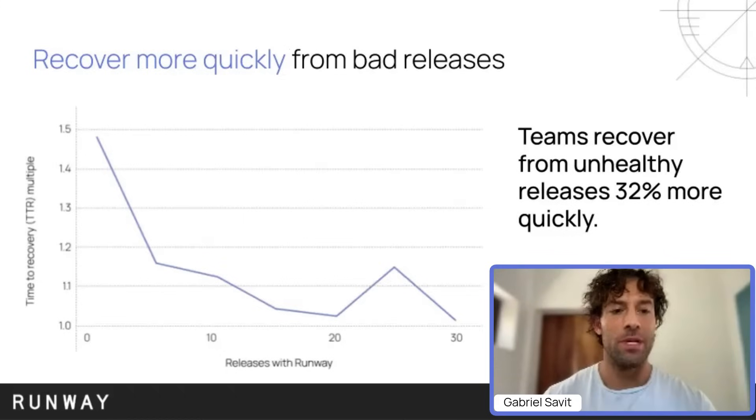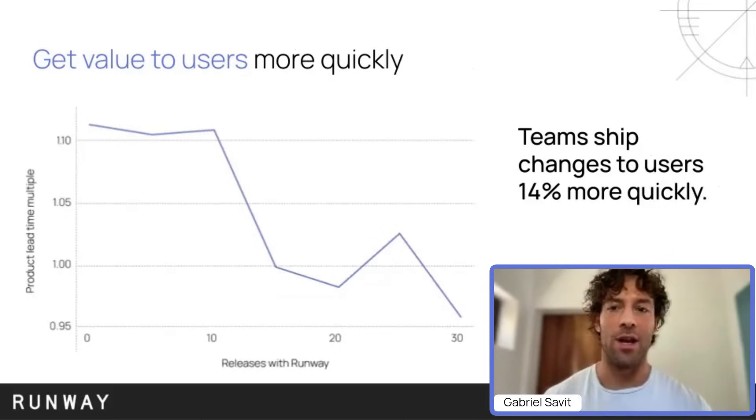We have found that over time, teams are able to cut their time to recovery from unhealthy releases by 32%. That means not just shipping hotfixes quicker, but these improvements are also coming from attention paid to other parts of your release cycle, like monitoring and running rollouts. If you do staged rollouts, it means not just the ability to release quicker, but also the ability to catch issues more quickly, to triage more quickly, and then start spinning up a hotfix.